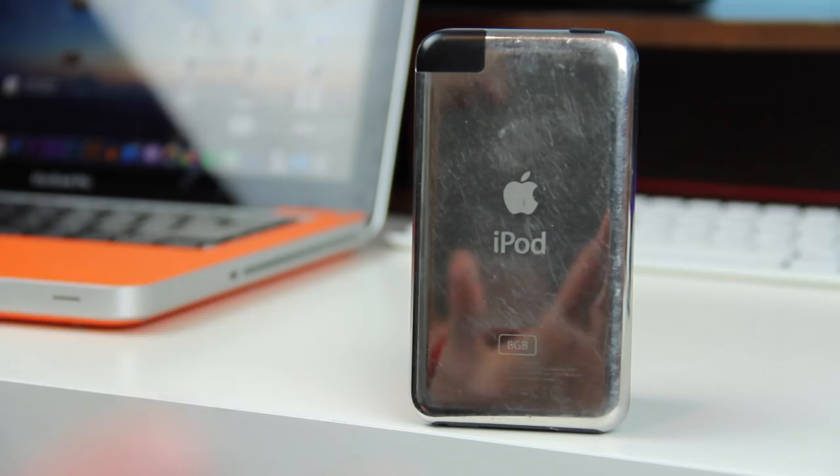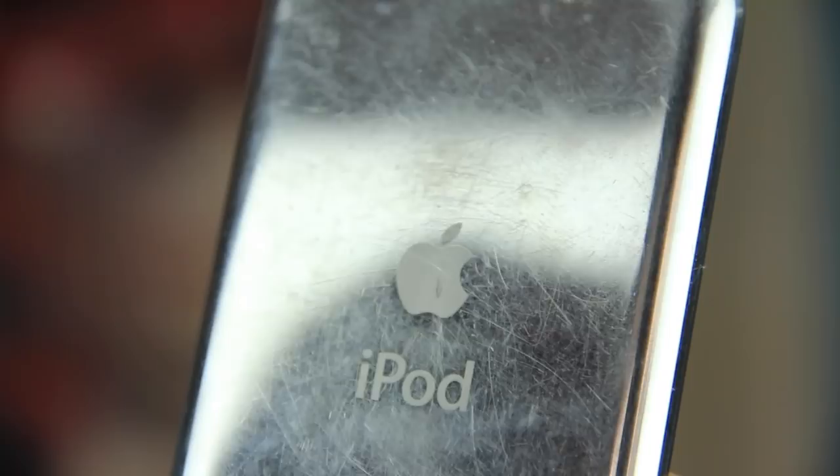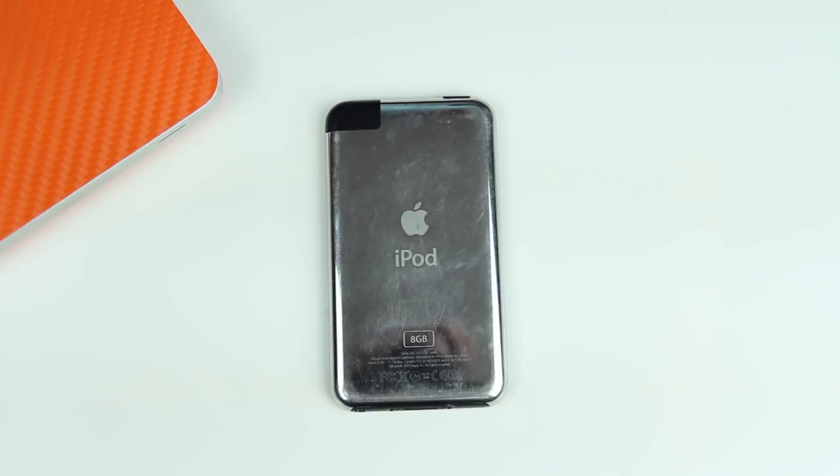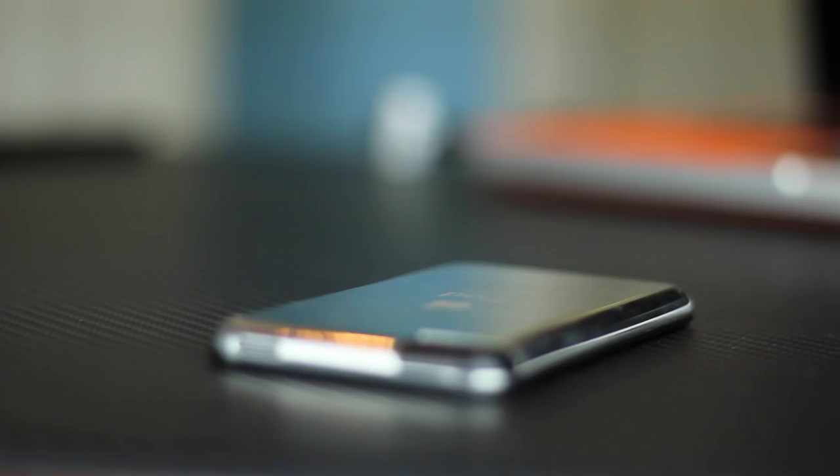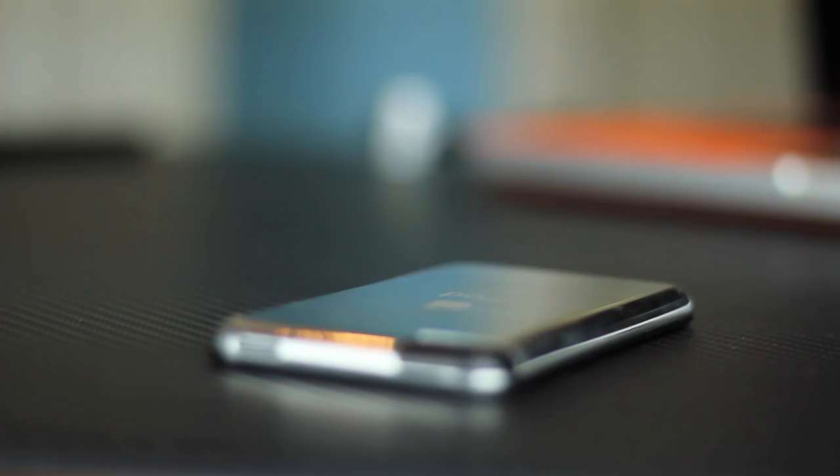The iPod itself featured the mirror back that was retained all the way through the 4th generation. It is and was quite prone to fingerprints and scratches, as very evident on mine here. The Apple logo on the center and the iPod branding on the bottom provided a staple for future designs, while the black antenna bar on the top corner remained for every generation outside of the 4th gen.